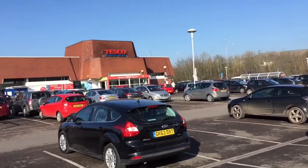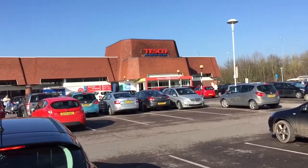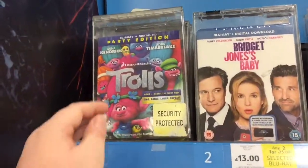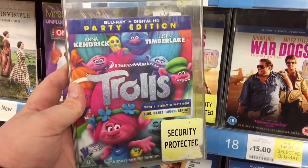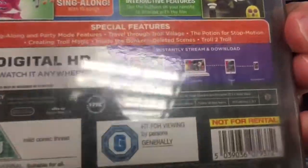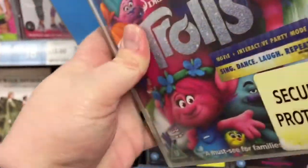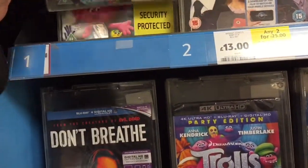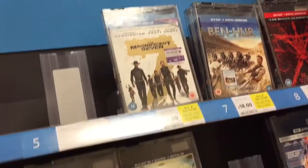Here we are at our first stop for the day, which is Tesco. Let's head on in and see if they've got any new releases this week. Well, not a lot today folks. There's Trolls, which they're calling the party edition - I don't exactly know what that means. I'm not sure about this film; it looks a bit preschool to me, so I probably won't pick this one up. They've got the 4K edition there as well. I didn't even notice this was actually in cinema, so that one must have just passed me by.